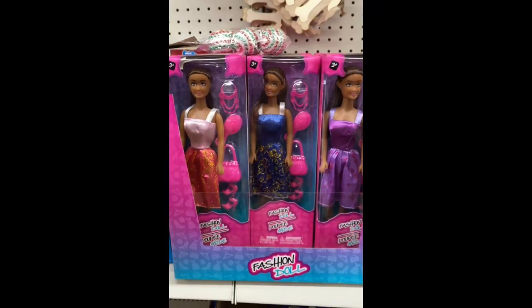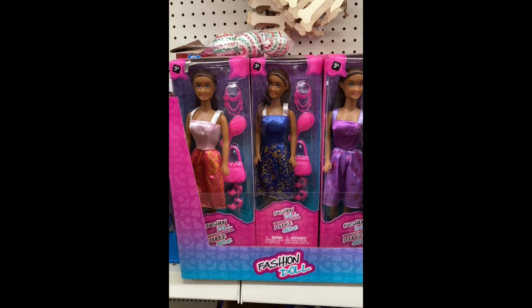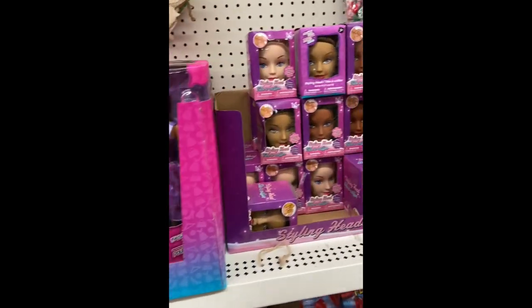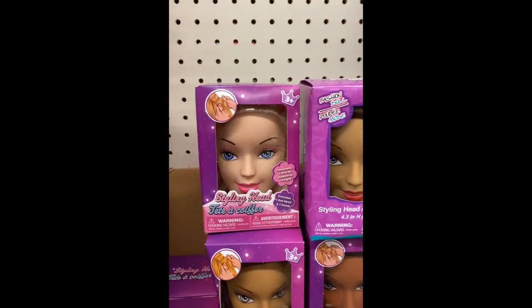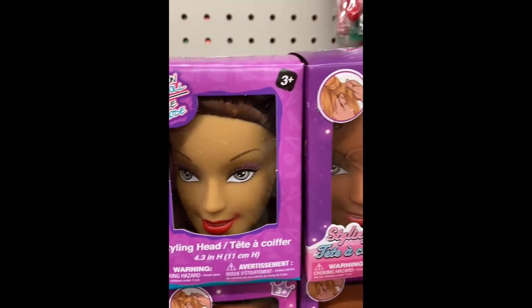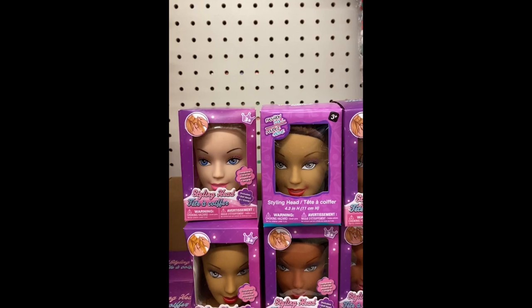Here we have some fashion dolls — these are for ages three and older. And right next to them we have the styling heads. I believe they had these last year. They give you three to choose from and they come with one comb.